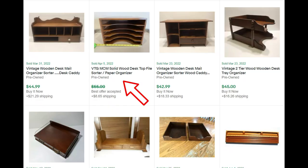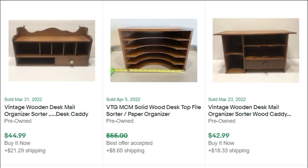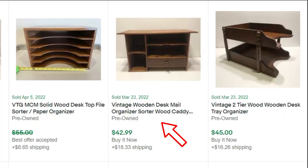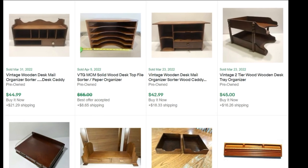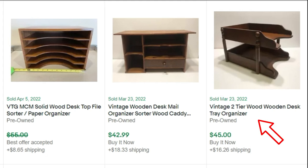Then we have a mid-century modern solid wood desktop file sorter. These are made in plastic a lot of times, but people like wood. They like vintage. They like mid-century modern. They took an offer, but I'm sure that was still a decent sale. And here's another unusual shaped one — wooden desk mail sorter, wood caddy, all these keywords — sold for $42.99. And off to the right, a vintage two-tier wooden desk organizer. Have you passed these up at rummage sales and garage sales? Well, guess what — they do want them. That one sold for $45.